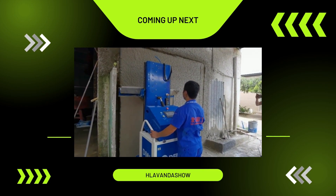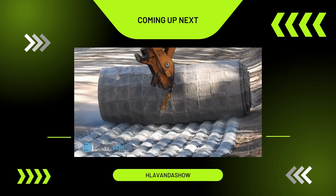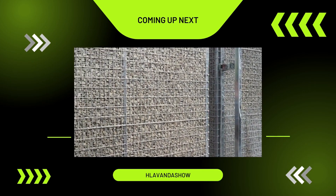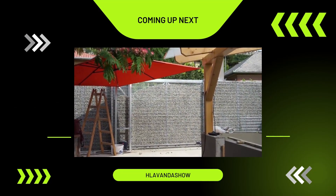With the help of modern technology, construction workers are now able to complete their projects more swiftly and securely. In today's video, we are going to delve into some incredible construction techniques and explore a range of advanced technological tools designed for construction purposes.